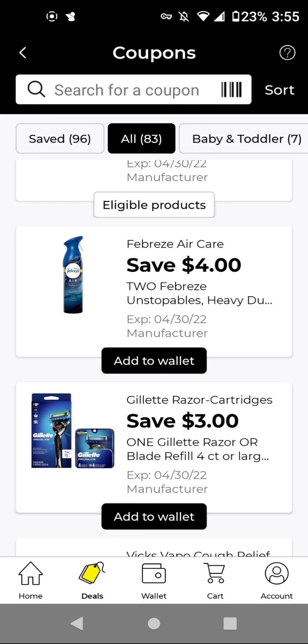The Febreze works on the Unstoppable, which are the more expensive ones. If you get the cardboard mint clips or the wood scents, those are $3 each. You'll buy two of those for $6. With this four off two, it'll be $2 for two.